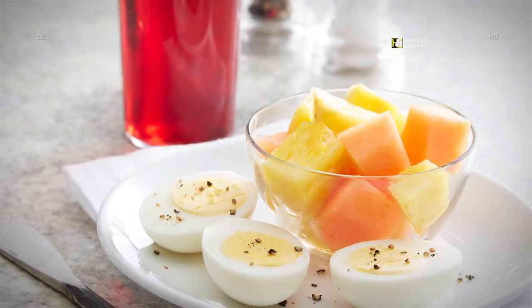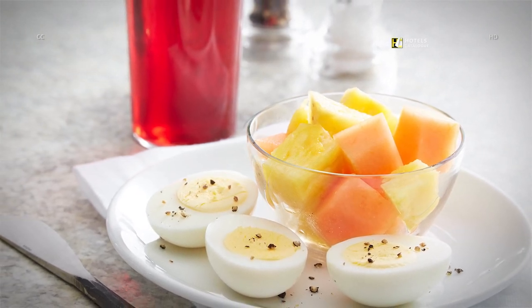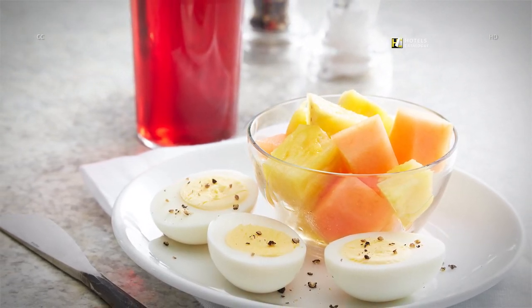Options like whole strawberries, cantaloupe, grapes, bananas and seasonal fruit will freshen up your morning.